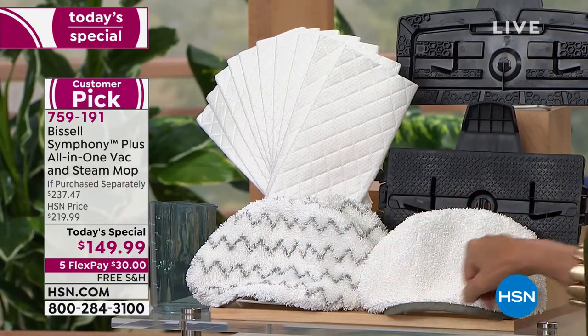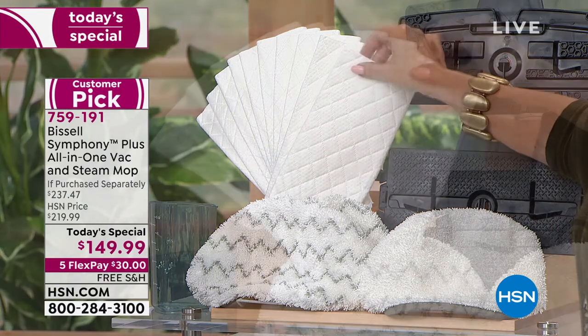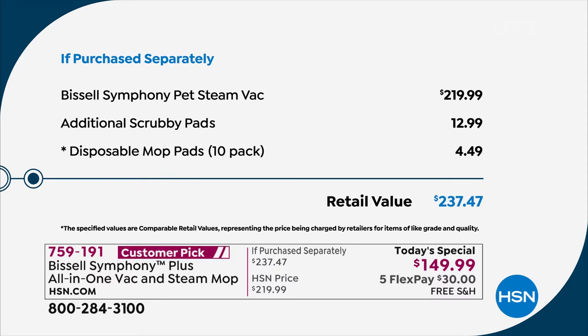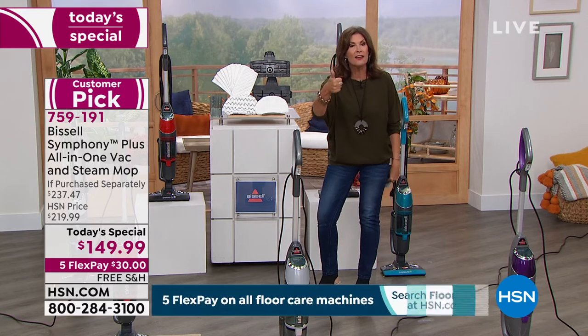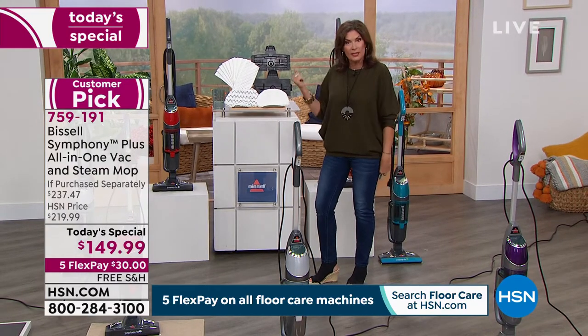We have the Symphony at the best value we could find anywhere, with an exclusive configuration nobody else has. It's only 10 pounds - a very slim design but so powerful. You're going to get two scrubby pads, one traditional pad, a carpet refresher so you can vacuum and refresh your carpet with steam simultaneously, and additional cloths. Today's price is $149.99 versus a $237.47 value.